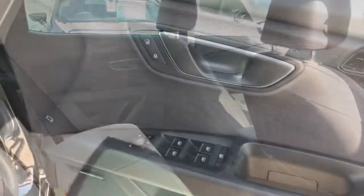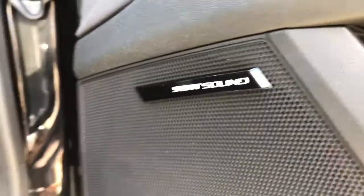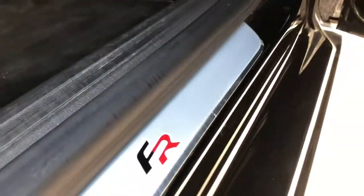As you can see, there's a nice amount of leg room in the rear. We've also got the electrically adjustable side mirrors, the SEAT sound system, and the FR door sill.